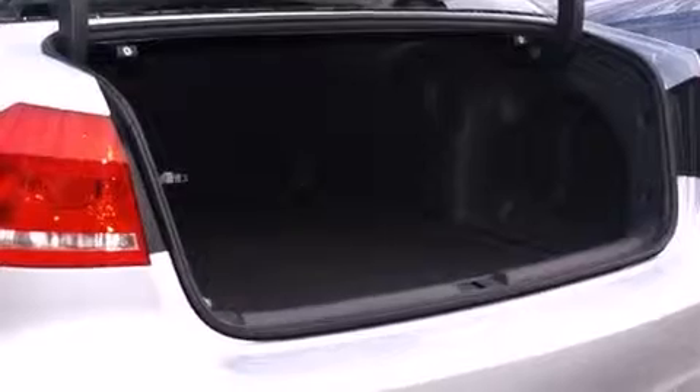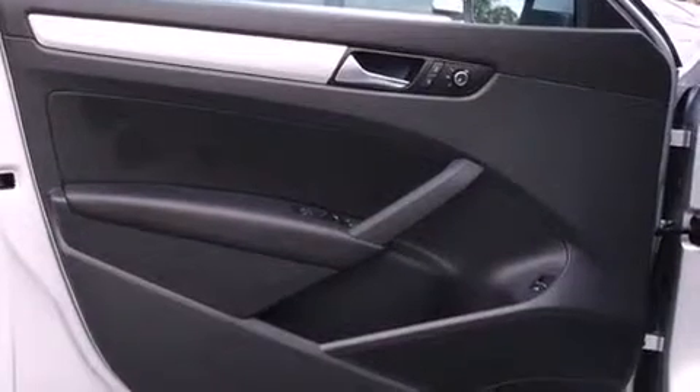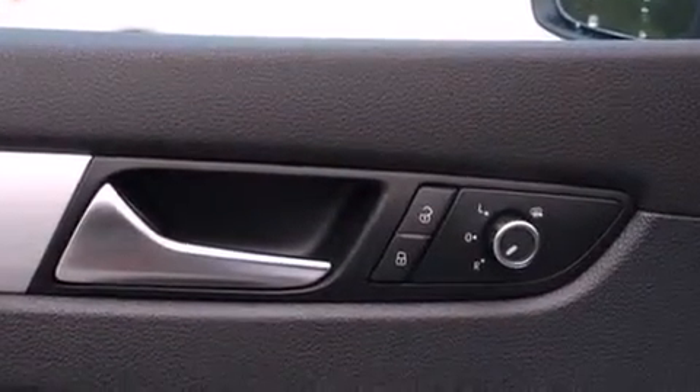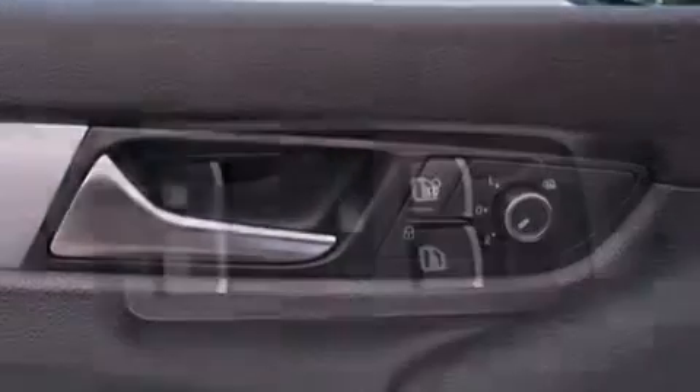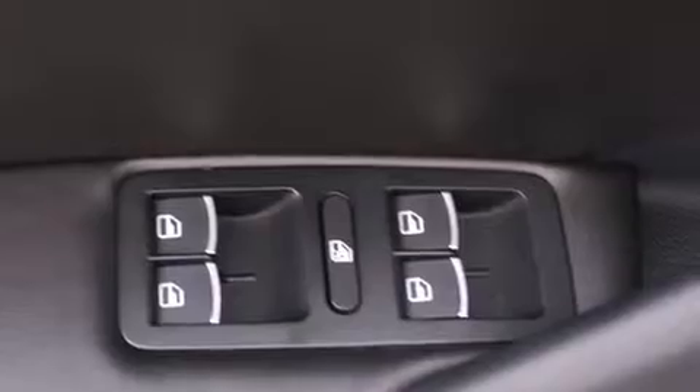Enjoy your favorite music via the stereo system, which includes a CD player with MP3 capability, steering wheel-mounted audio controls, and eight speakers enhancing the audio experience throughout the interior.